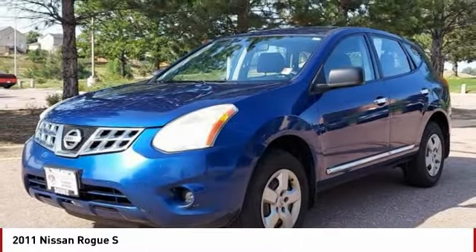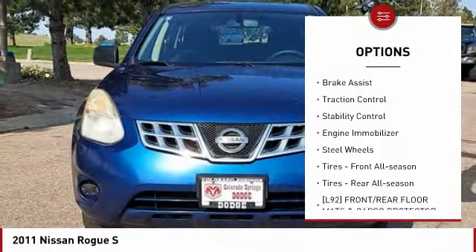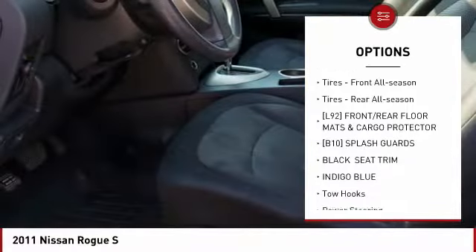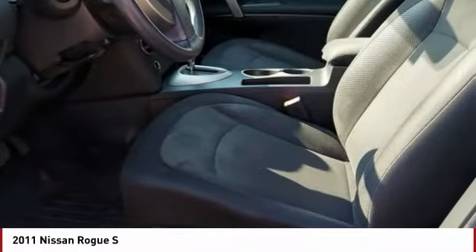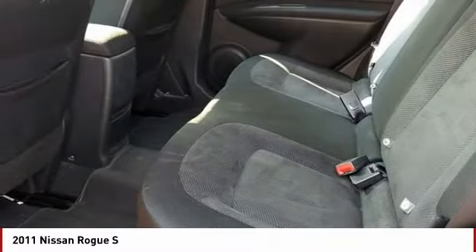Here are some of this vehicle's great options: tire pressure monitor, all-wheel drive, rear spoiler, brake assist, traction control, stability control, engine immobilizer, steel wheels, front all season tires, rear all season tires.